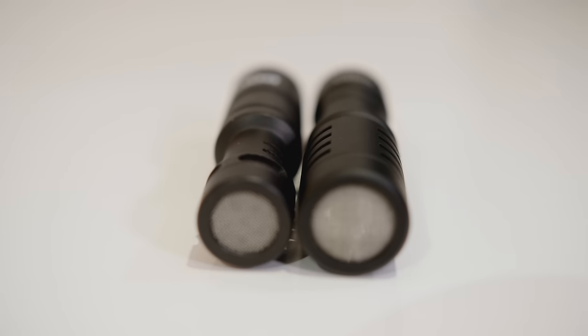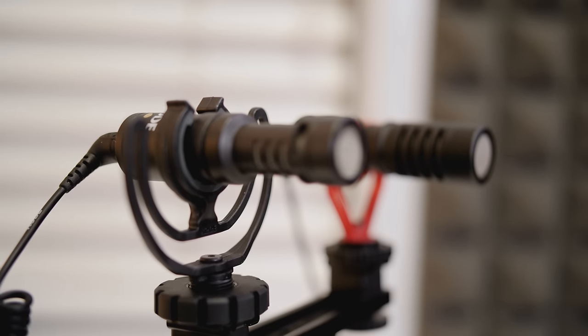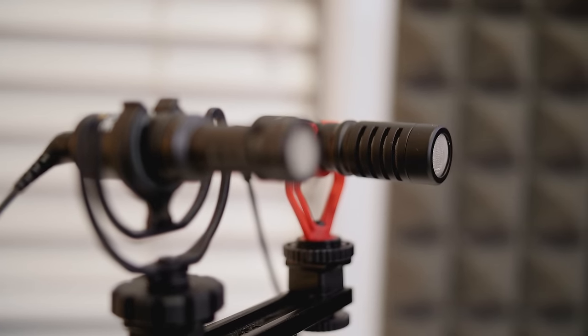Shotgun microphones, or boom mics, are a worthy addition to any video kit. As directional microphones, they allow you to capture great audio within a targeted frame, reducing ambient noise that non-directional microphones would otherwise capture. There are several advantages of using shotgun microphones, and they can provide a great deal of flexibility when shooting outdoors or in changing environments. Where sizing and portability is a concern, there are even compact options that'll give you great results. The small form factor makes them great for portable rigs, whether you're shooting on an iPhone or Android device, on the go, or even vlogging with a DSLR.